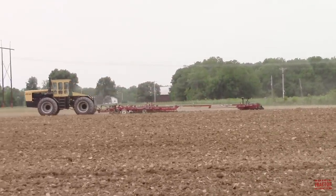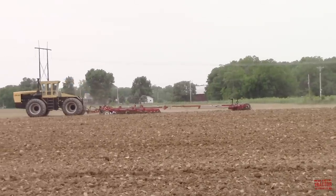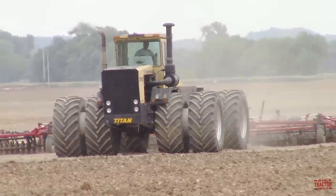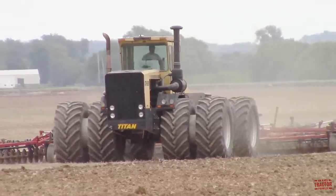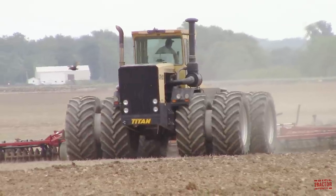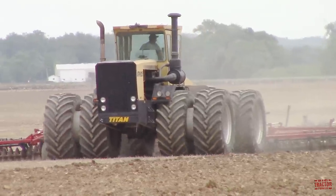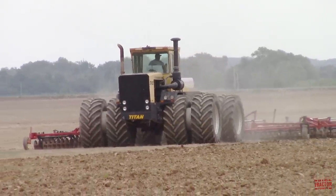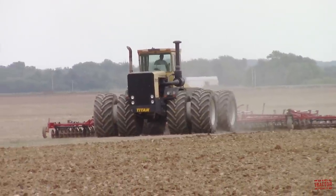Titan is a tractor brand that you may not have heard of. Only a few of these machines were built. In this video, I would like to share with you the production history, specifications, and original price tag of the Titan STR 525 tractor. But first, let's head out to the field so that you can see and hear all this big tillage action.